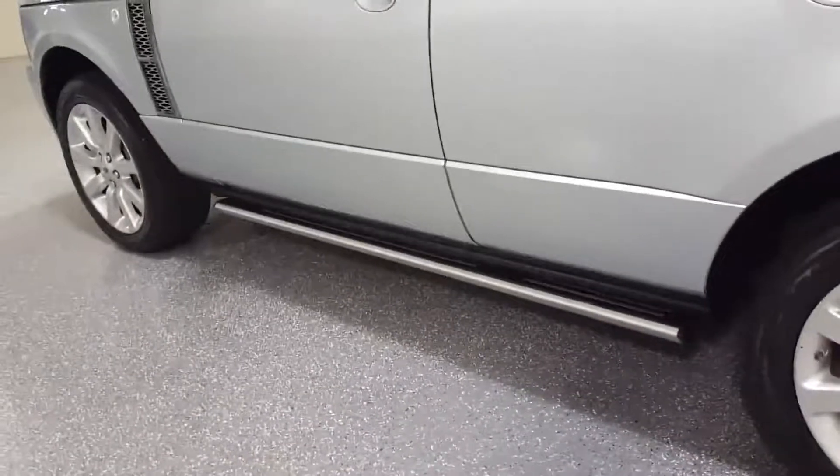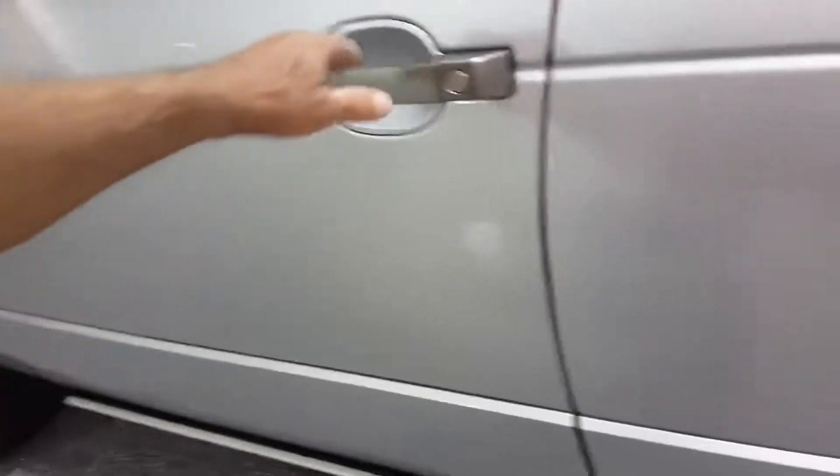The door's got to be all the way shut — there you go. It's a feature you'll find on newer vehicles.